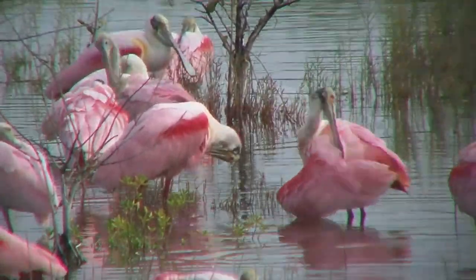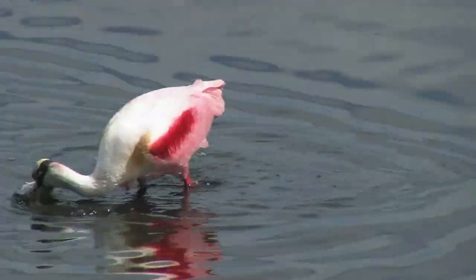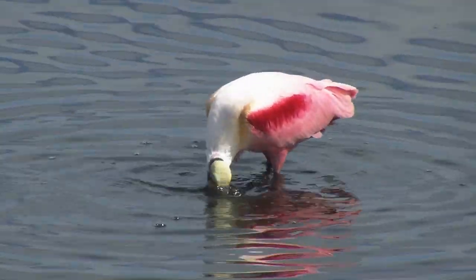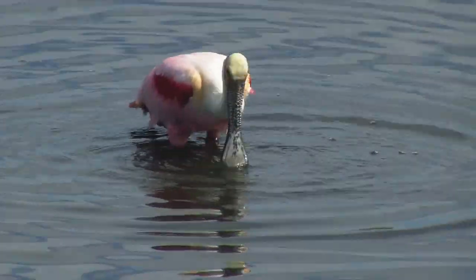Standing up to 32 inches tall, this wading bird is a tactile feeder that depends on its large bill that is literally in the shape of a spoon. Moving quickly through shallow water, its bill immediately closes when it feels prey inside.